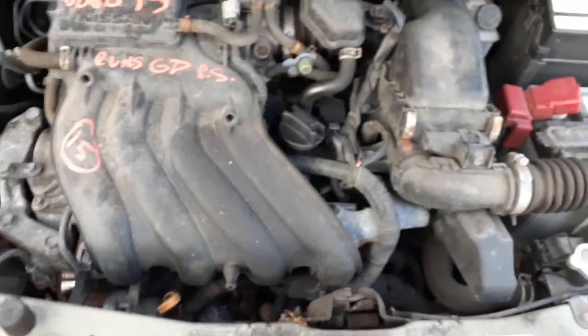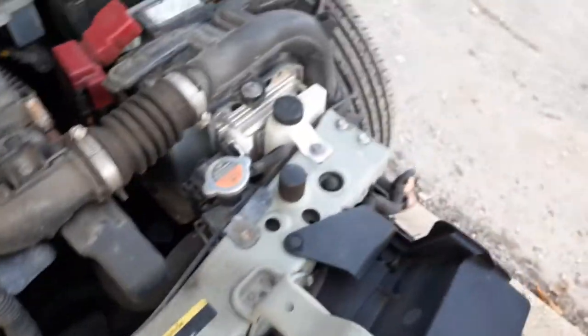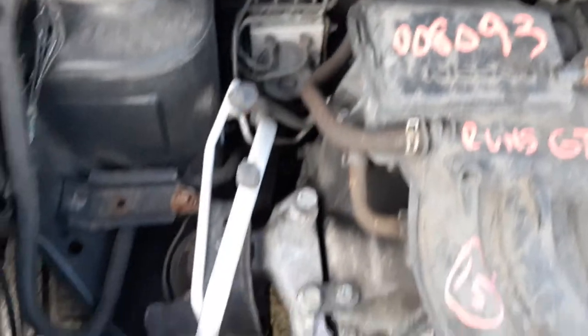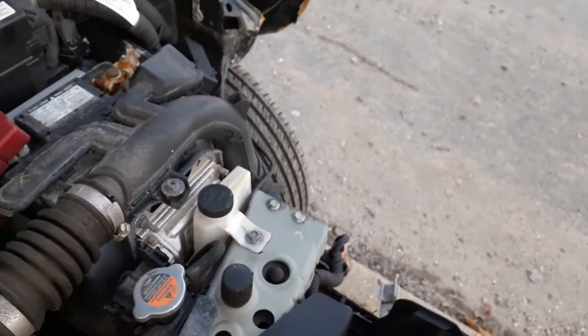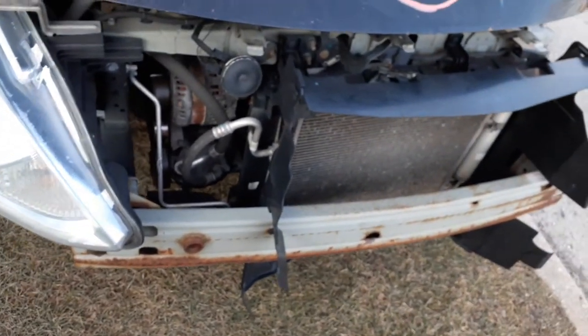Here is your 1.6 CVT automatic. Everything seems to be okay underneath here. Here's your ABS unit back there. Washer bottle, radiator bottle, computer. Motor runs real nice. Radiator condenser, fan seems to be all good. AC compressor, alternator — all of that seems to be in fine shape.